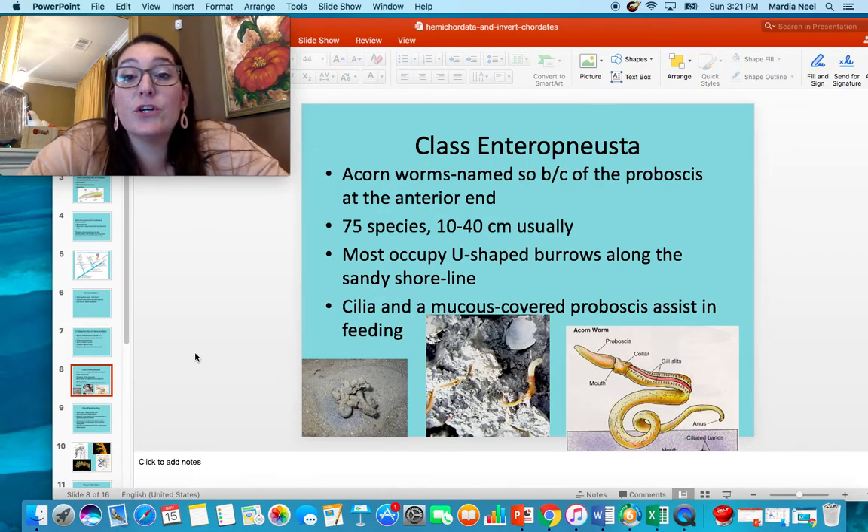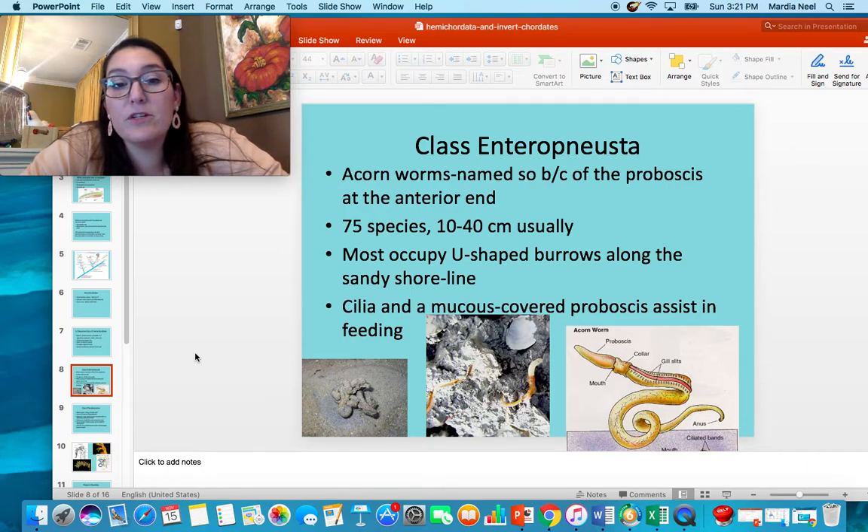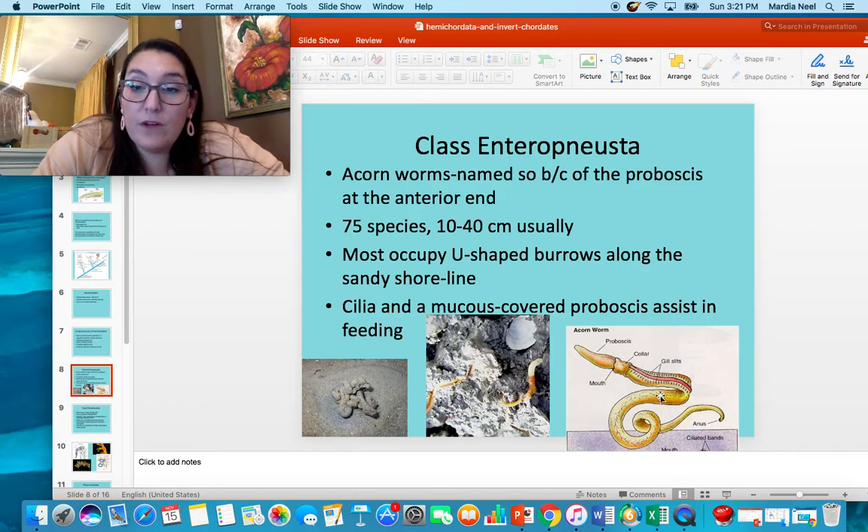Class Enteropneusta are the acorn worms. They're named because of their proboscis at the anterior end, which looks like an acorn. There are 75 species of them, usually anywhere from 10 to 40 centimeters long. They mostly occupy U-shaped burrows along the shoreline, with only their mucus-covered proboscis and cilia helping them in feeding. You can see their collar and their gill slits.